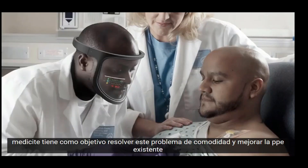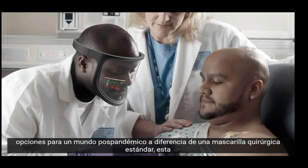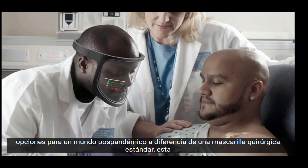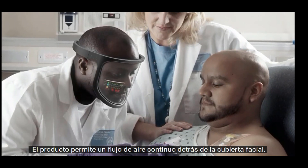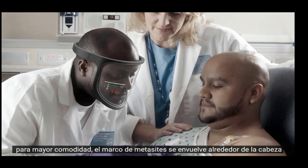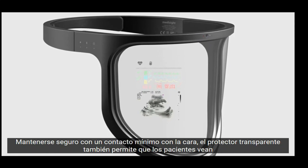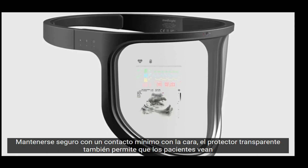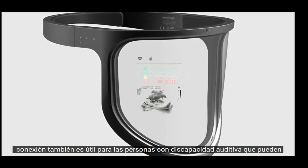MediSight aims to solve comfort issues and improve on existing PPE options for a post-pandemic world. Unlike a standard surgical mask, this product allows for continual airflow behind a face cover, so the user isn't trapped breathing the same stale air. For added comfort, the MediSight's frame wraps around the head, staying secure with minimal face contact. The clear shield also lets patients see the user's face, helping them form a more personal connection.